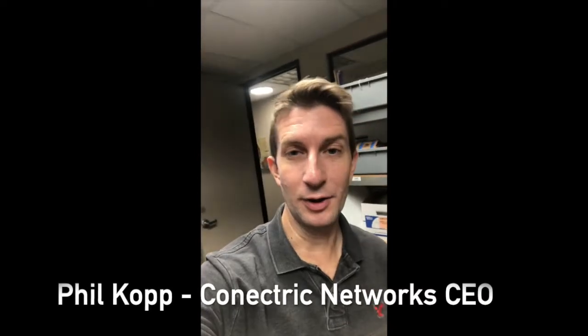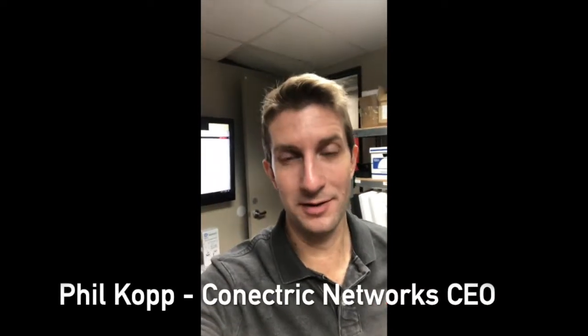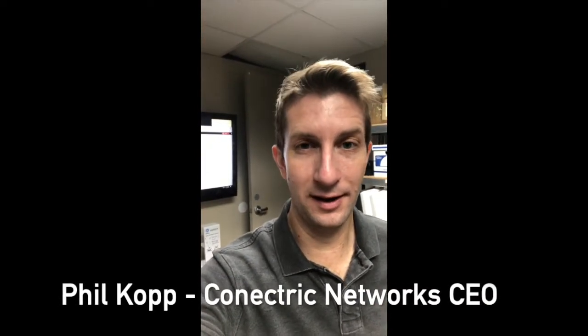Good morning everyone. If you don't know me, I'm Phil Kopp. I am the CEO of Connectric Networks and I like to make videos every once in a while just to let everyone know what's going on here in our company and talk about stuff in general related to energy or wireless technology, things that we work on in our company.